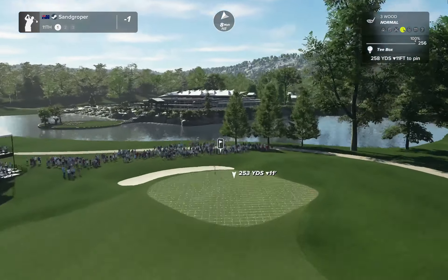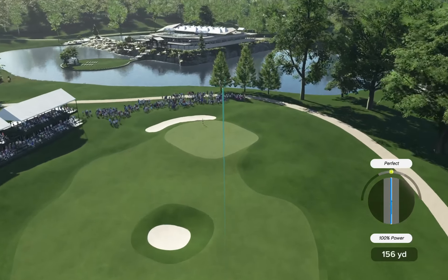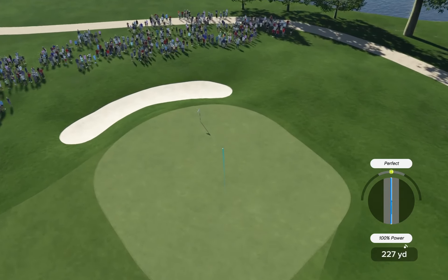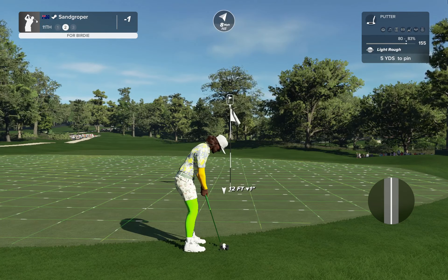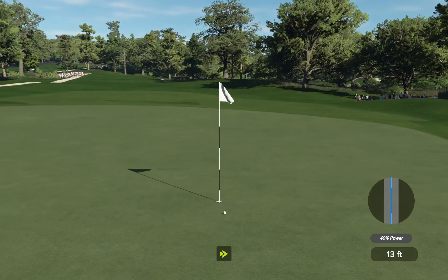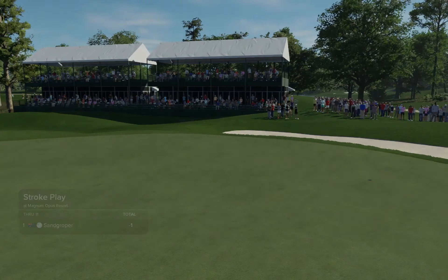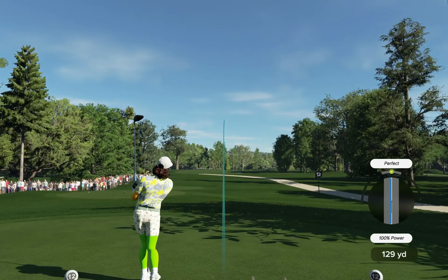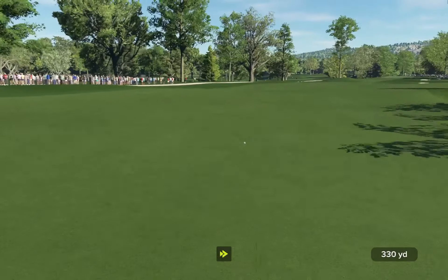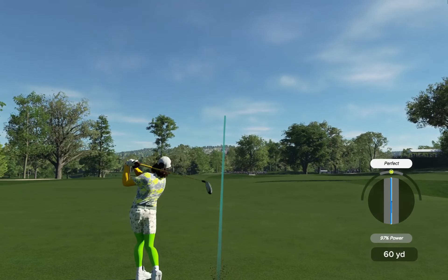Putting just a little off this morning, staying at one under after that one. Three wood — wind's blowing on this one right to left. I do love that three wood off the tee, what a club. Get down a little low — just going to run out the other side, green side rough currently. Let's be careful with that chip.